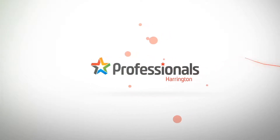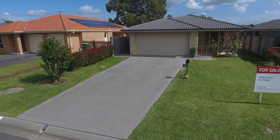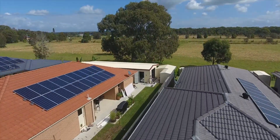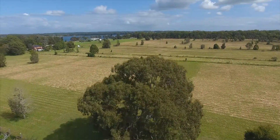37 Pretoria Parade, Harrington Waters Estate. Welcome to your potential new home. This property is ideally situated in the estate and is a quality built and well-maintained family home.